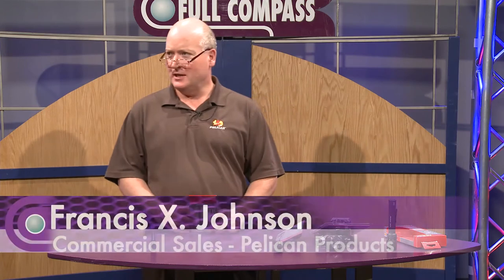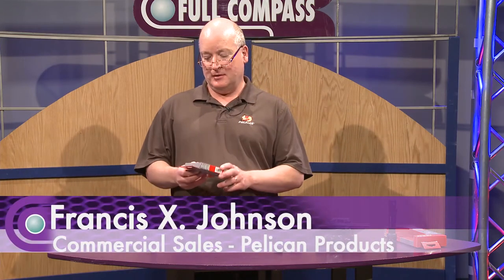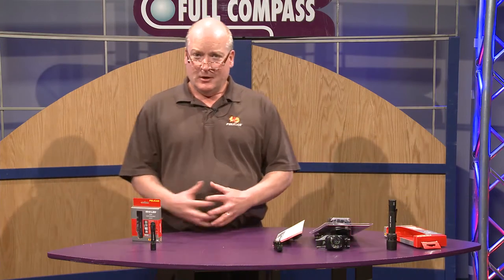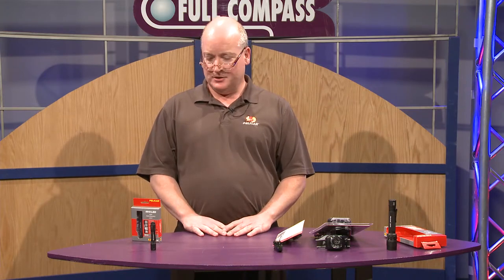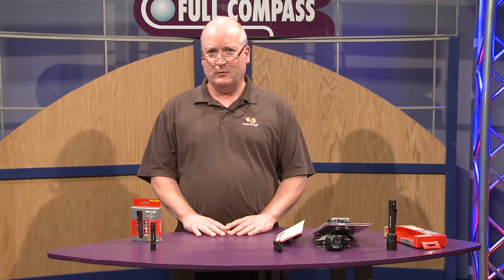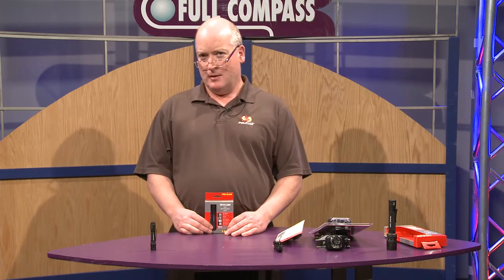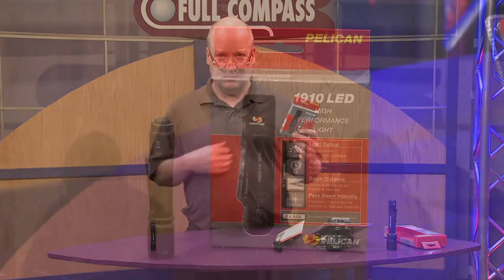Good afternoon. My name is Francis X. Johnson. I'm with Pelican Products. We're here today to discuss the high-performance LED lighting available to you through Pelican Products and our friends at Full Compass here in Madison, Wisconsin. We're going to go through four lights for you today, just doing an overview for those of you on the road that have a need for high-performance LED lighting products.